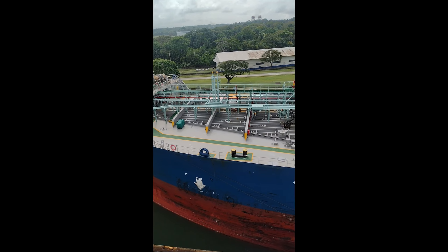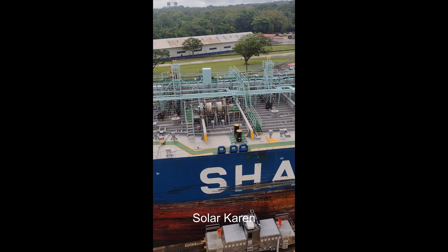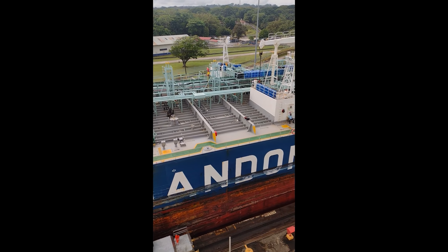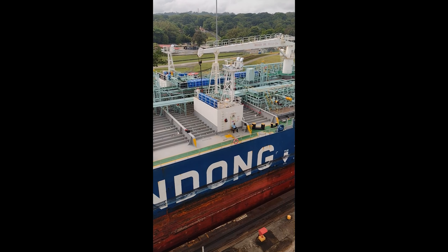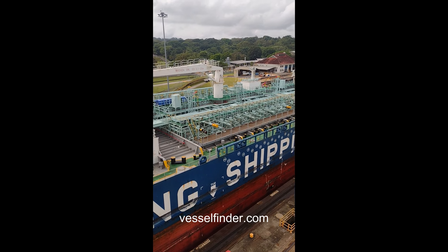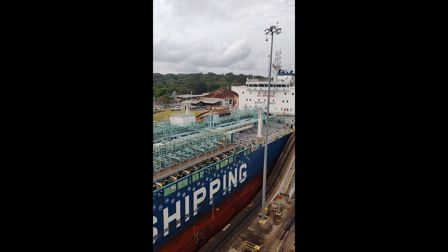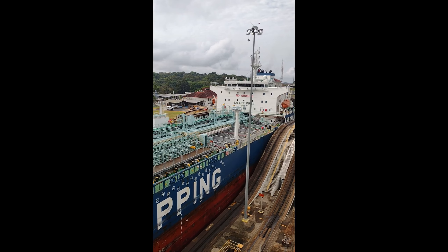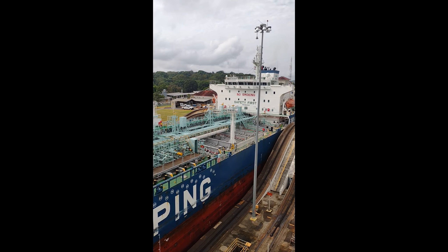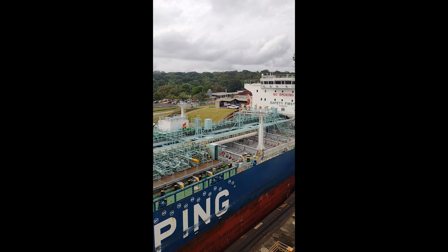The petrochemical tanker Solar Caron is passing by us headed in the opposite direction. You can go to the website Vessel Finder, put in the name of a ship, and find out all kinds of information on it, including its current location. I looked up the Solar Caron and it's 183 meters long and 32 meters wide.